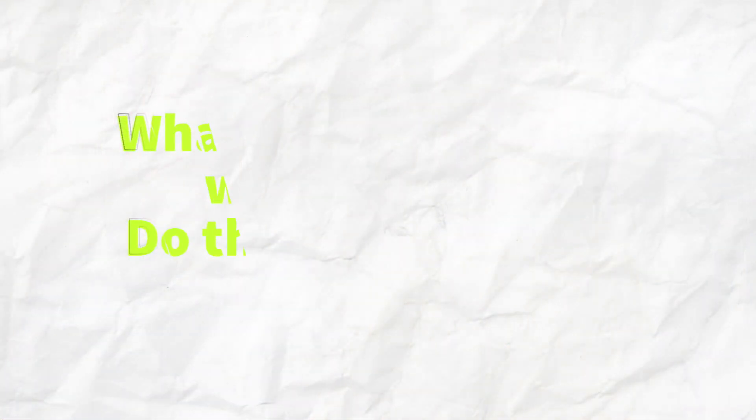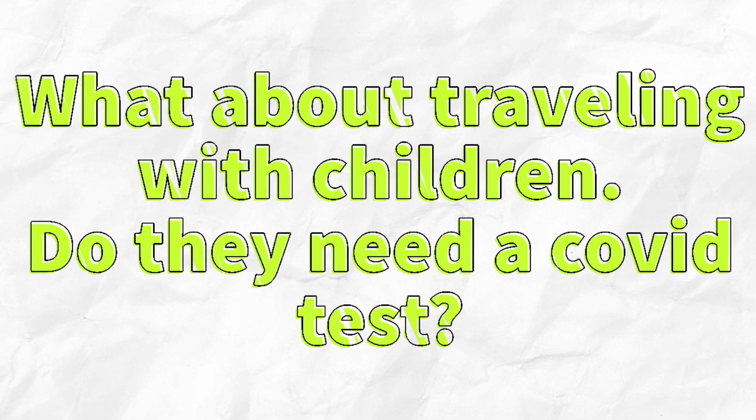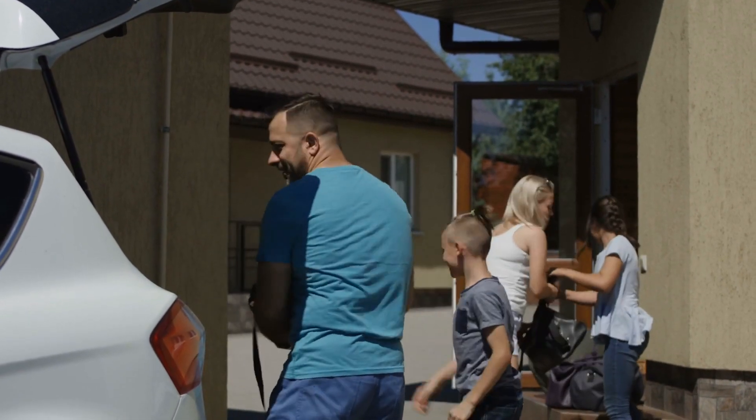Another question we get asked a lot is: what about traveling with children? Do they need a COVID test? The Ministry of Health has clarified that children up to 6 years old do not need a COVID test — PCR or antigenic — to enter Italy. However, for anyone 7 years and up, they will need to produce a negative COVID test or vaccination certificate to enter Italy, either PCR or antigenic.